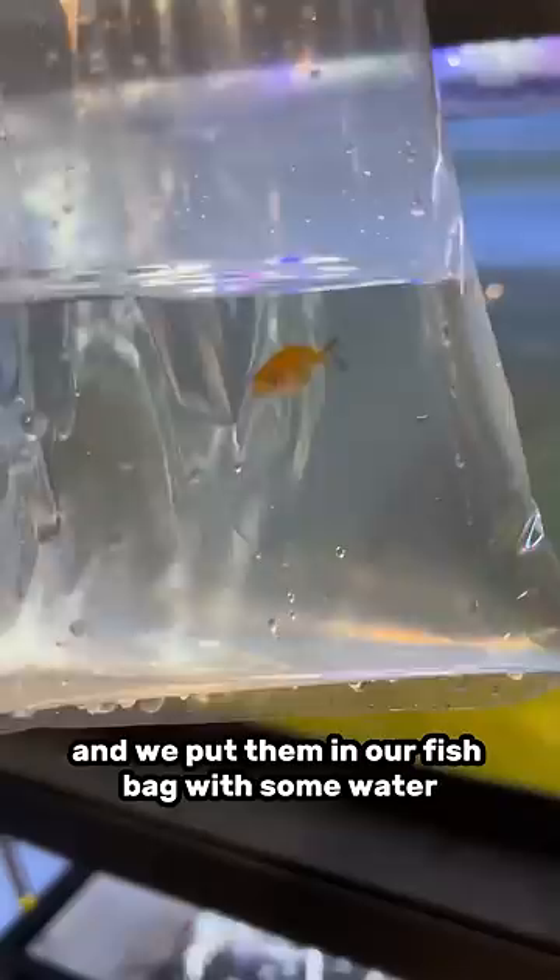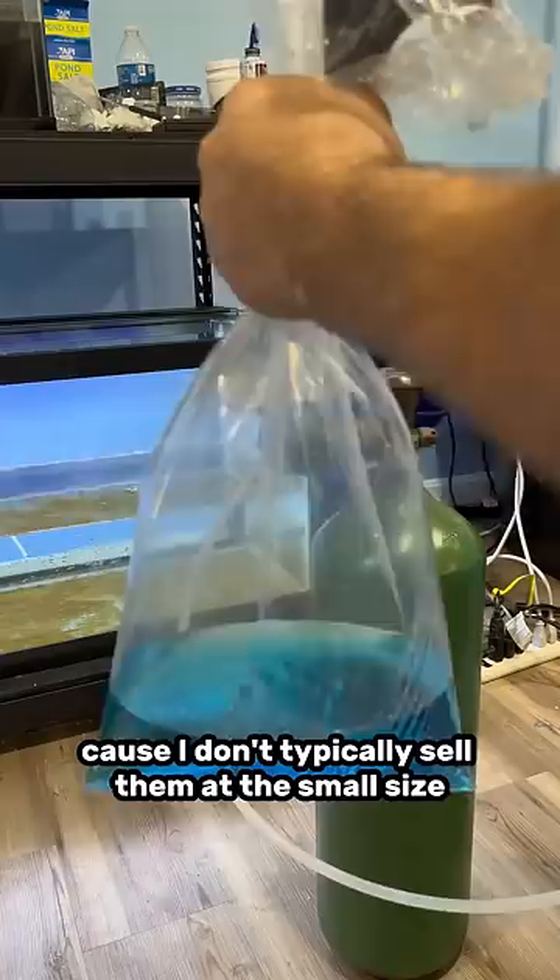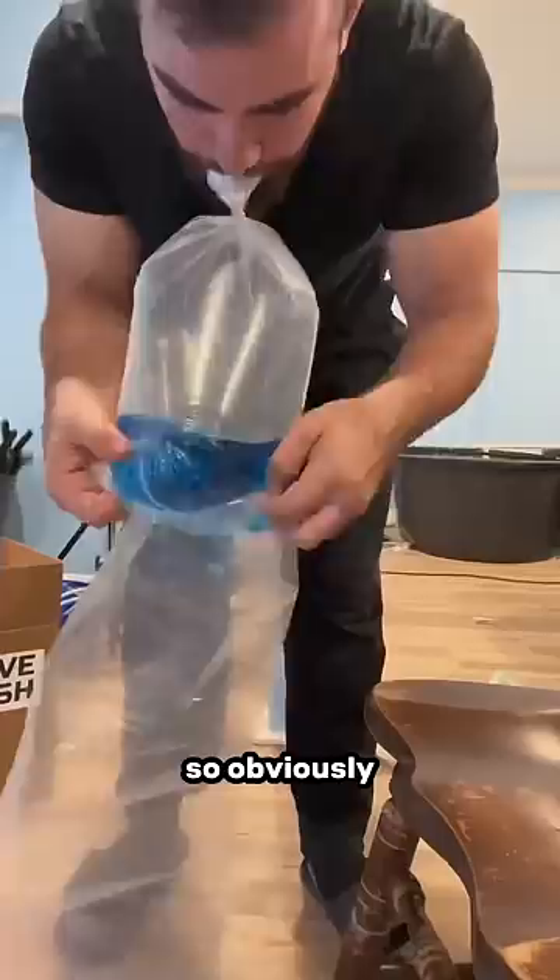This is probably the smallest goldfish that I've ever shipped because I don't typically sell them at this small size — they're not really worth that much when they're so tiny. It's more worth it to grow them out to a bigger size and sell them for more. So obviously this guy being a tiny low quality goldfish, I didn't make any money on this order. I really just did this for fun. I just figured, like, if he survived all that, I'll give him a shot.